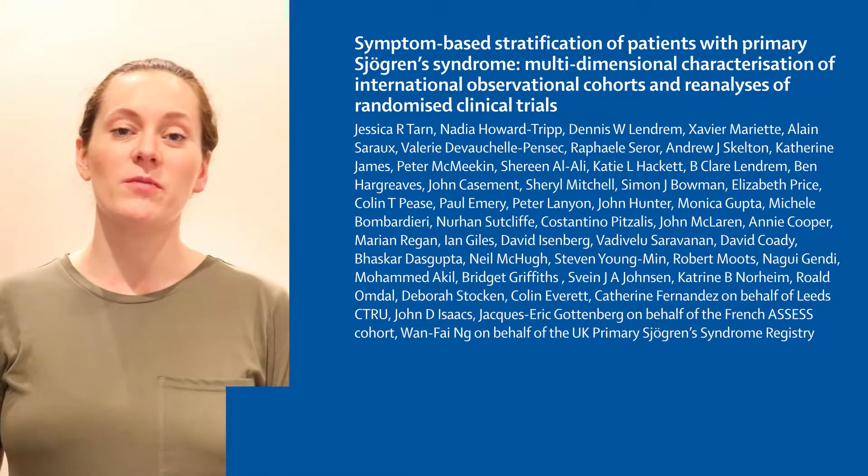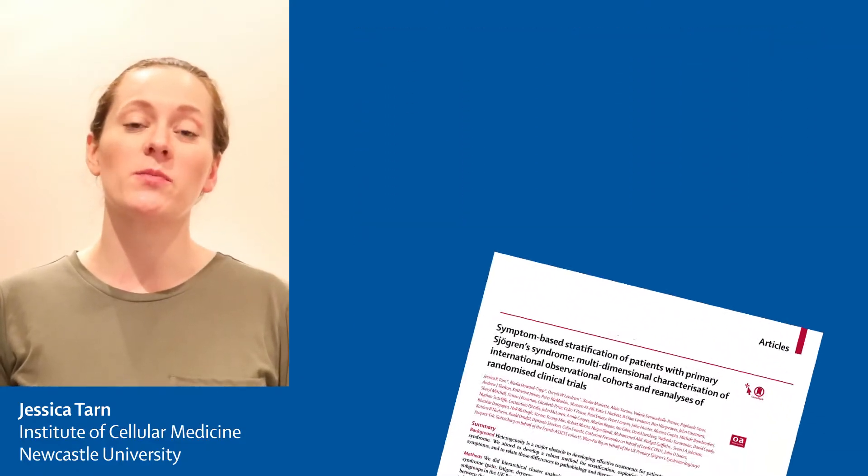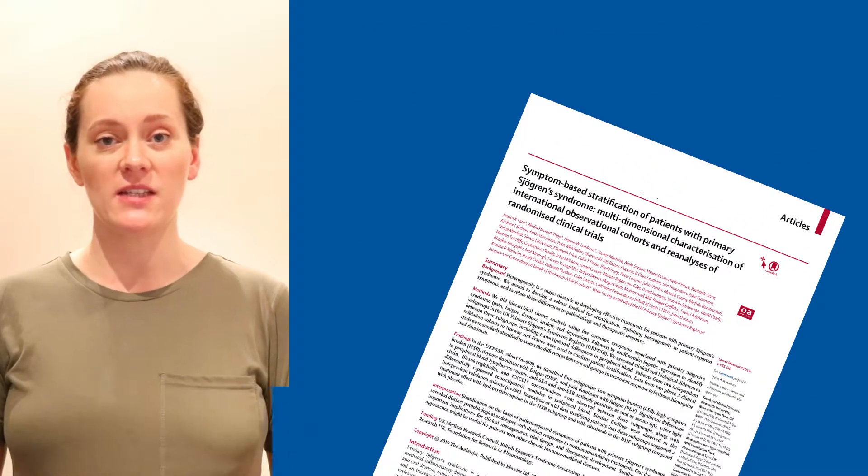Hi, I'm Jessica Tarn from Newcastle University in the UK. Sjögren's Syndrome affects approximately 1 in 20,000 adults, but there are no effective treatments to date.